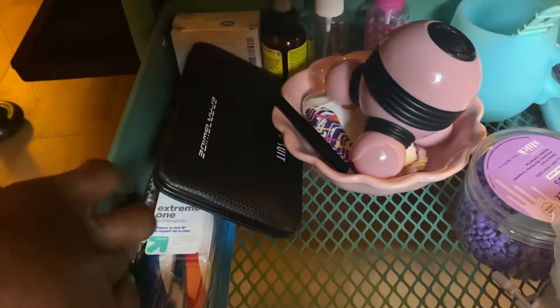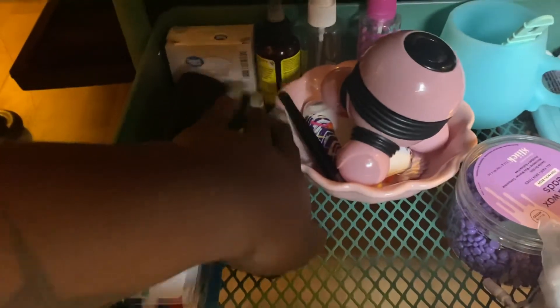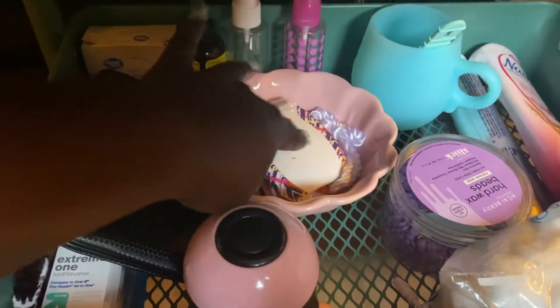Extra toothbrushes, extra brand new edge brush, my wax kit — the system that goes with that — extra cotton balls, toothpaste, extra spray bottles, personal little shaver, and my steamer.